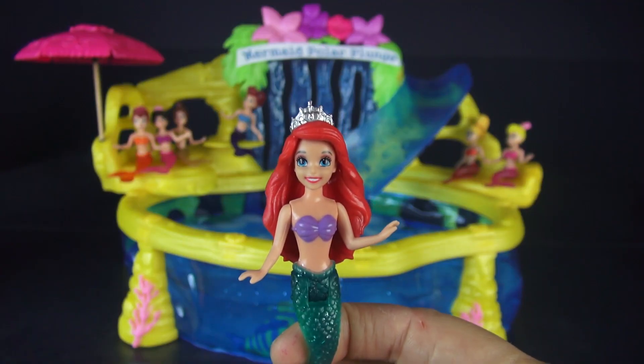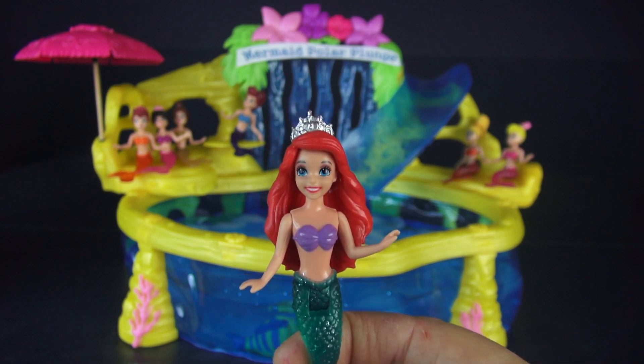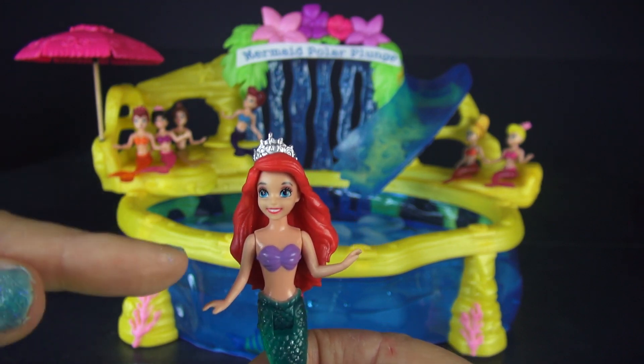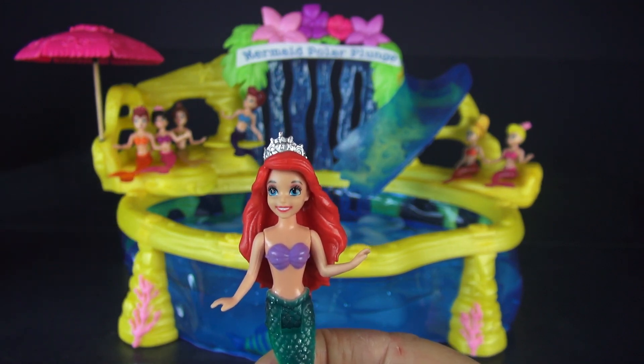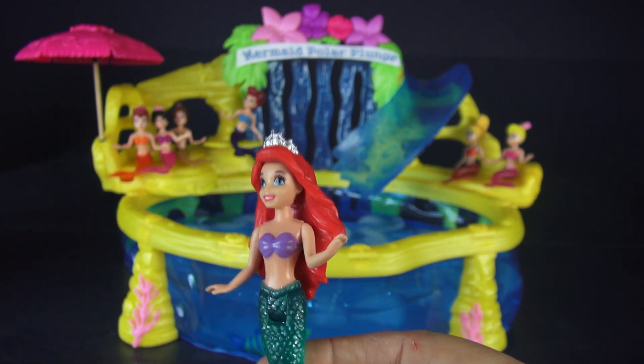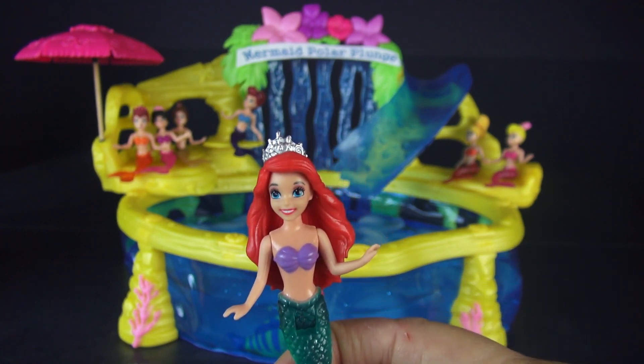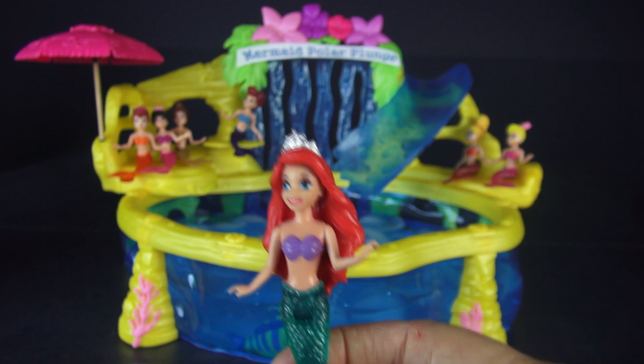So, Ariel, are you ready to go first? The neat thing about this sisters gift set is that your tops change color in ice water, so this ought to work really well. Your dad said you'd do it. Oh, okay.